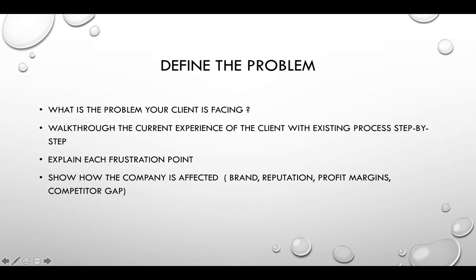Once you've talked about what it is, you should define the problem. Explain what problem the client is facing. Walk through the current experience of the client with the existing process in a step-by-step way. Explain each frustration point — what is causing them pain. Show how the company is affected from the brand, from the reputation, how people perceive them because of this frustration, from profit margins — is it causing abandonment? How is it affecting the competitor gap? If you're not offering something your competitor is offering and improving on, they're getting ahead while you're stuck.